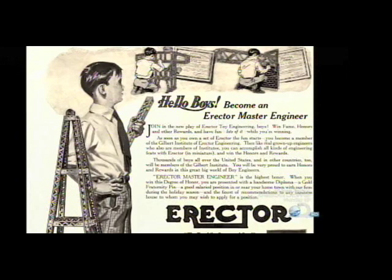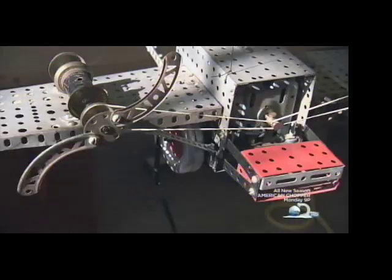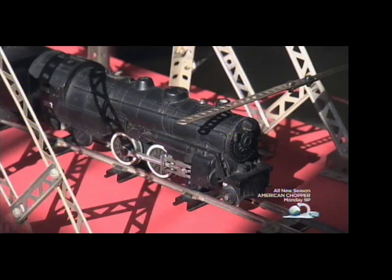Today, educators are continuing to exercise and hopefully inspire the minds of our youth with a challenge. They must use an Erector Set to perform a simple holiday task: lighting a Christmas tree.